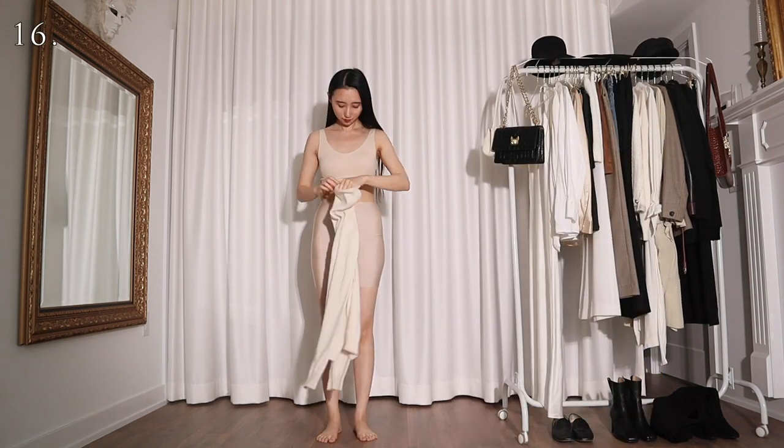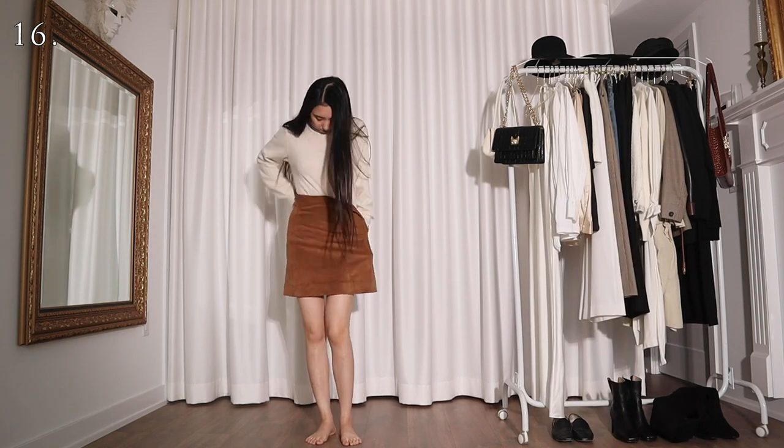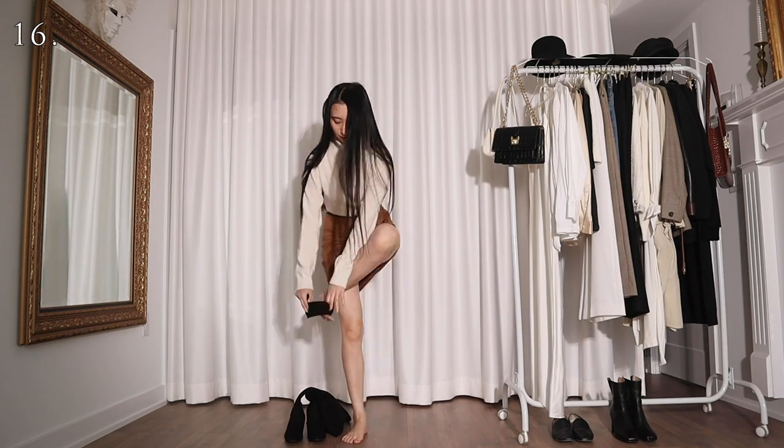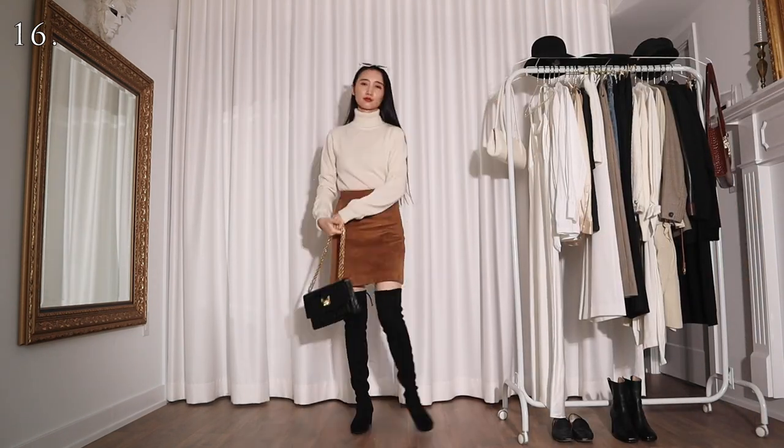For the early fall I can still get away with wearing this white turtleneck cashmere sweater on its own. For this look I'm wearing it with a camel suede mini skirt and a pair of black over the knee boots. Now I look like the kind of girl who is overly enthusiastic about fall.